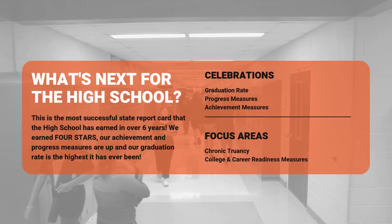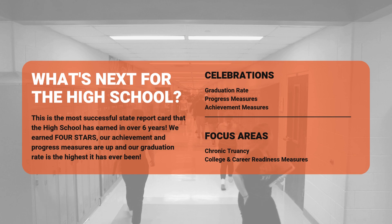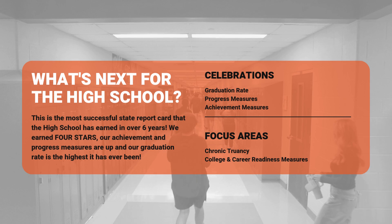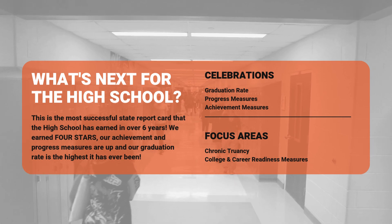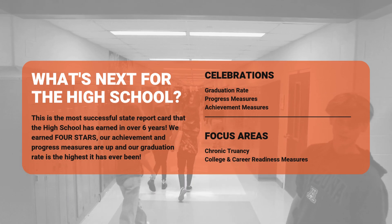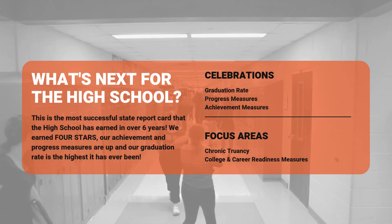We're proud to announce that this is the most successful state report card our high school has earned in over six years. We've achieved four stars, with improvements in our achievement and progress measures. Our graduation rate is the highest it has ever been in many years. While we celebrate these successes, we're also focusing on areas for improvement, particularly chronic truancy and college and career readiness measures.